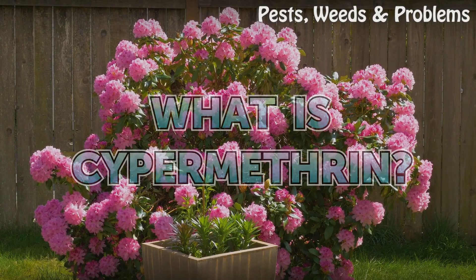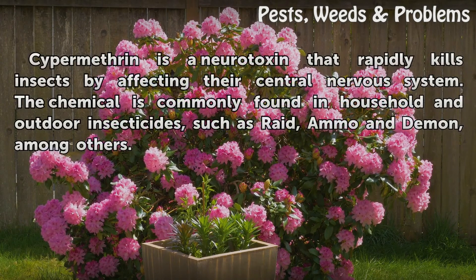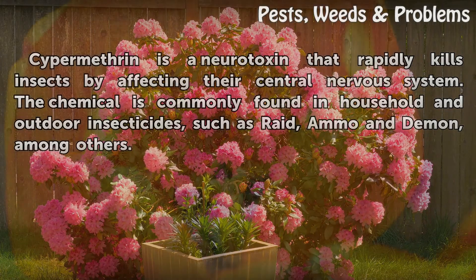What is Cypermethrin? Cypermethrin is a neurotoxin that rapidly kills insects by affecting their central nervous system. The chemical is commonly found in household and outdoor insecticides, such as Raid, Ammo, and Demon, among others.